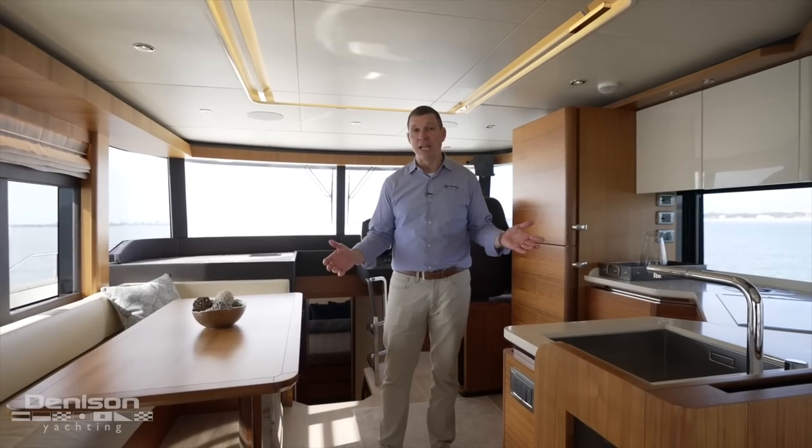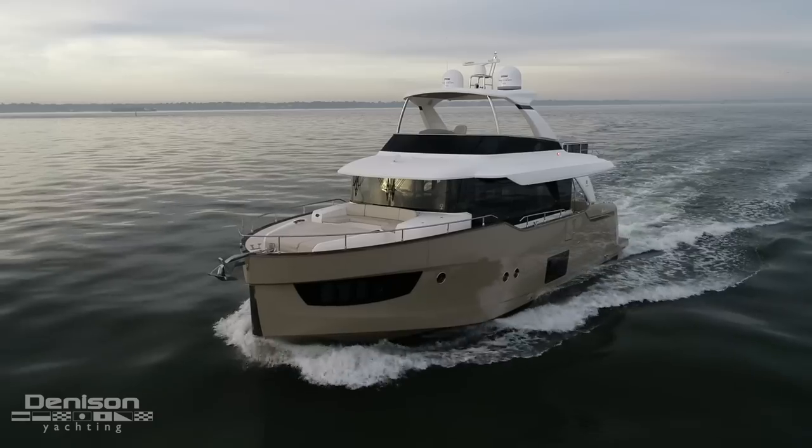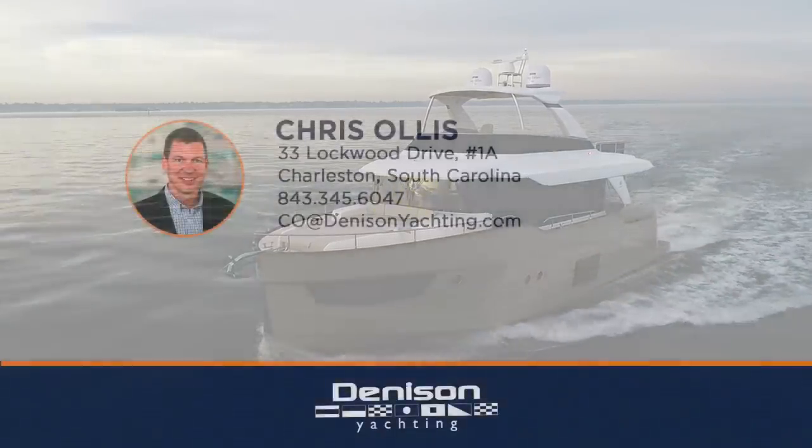Again, I'm Chris Ellis with Denison Yachting. Thanks for joining me today aboard Zingarella. If you've got questions or you'd like to schedule to get aboard, please contact me anytime.